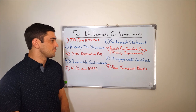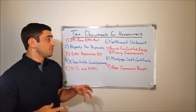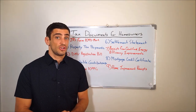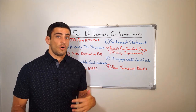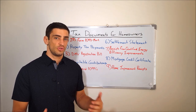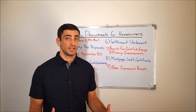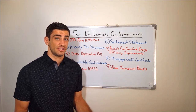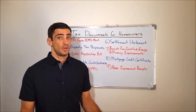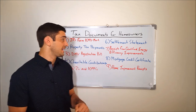Number seven is receipts from qualified energy efficiency improvements. These are basically anything that helps with the energy efficiency in your house — whether that be qualified windows, heating, air conditioning, or insulation. There's a whole host of different products that qualify. You'll know when you purchase one of these products that it qualifies for this tax credit, because that's one of the selling points the company will use. Be sure to keep those receipts so we can claim those tax credits.